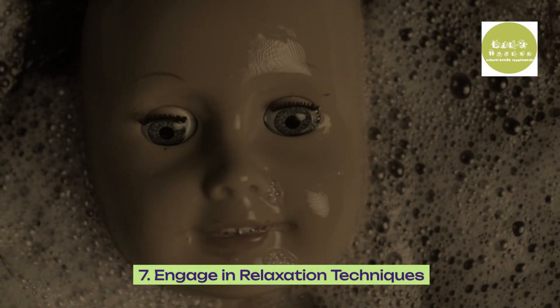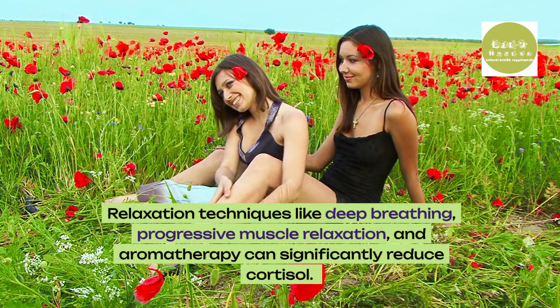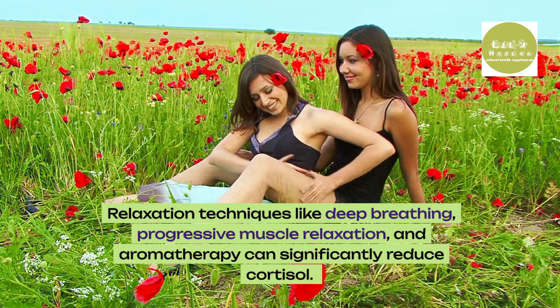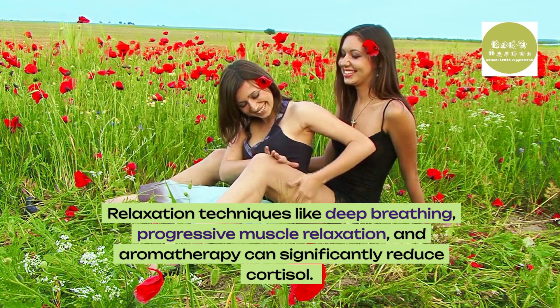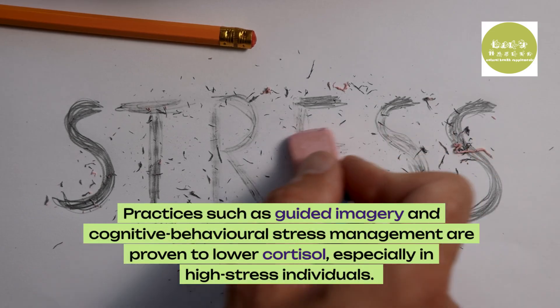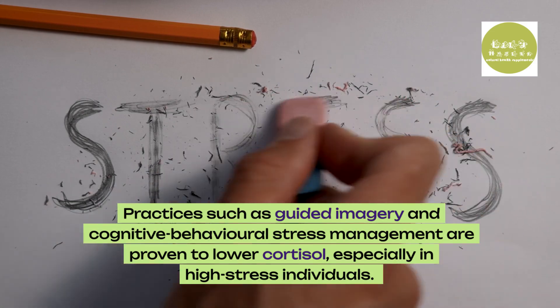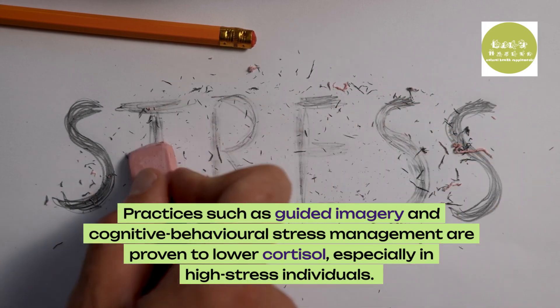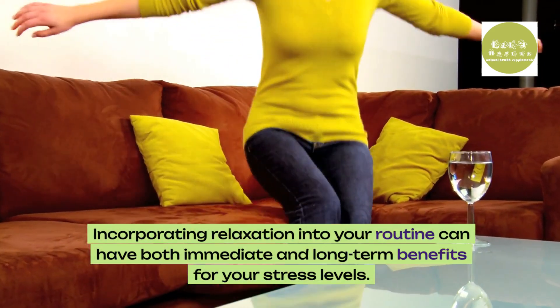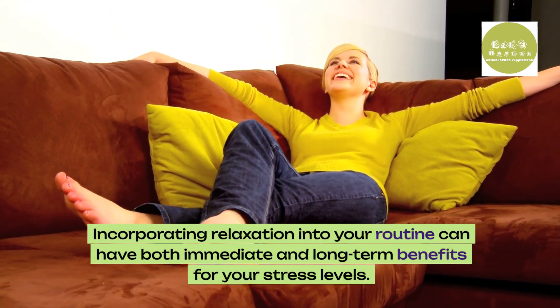7. Engage in relaxation techniques. Relaxation techniques like deep breathing, progressive muscle relaxation, and aromatherapy can significantly reduce cortisol. Practices such as guided imagery and cognitive behavioral stress management are proven to lower cortisol, especially in high-stress individuals. Incorporating relaxation into your routine can have both immediate and long-term benefits for your stress levels.